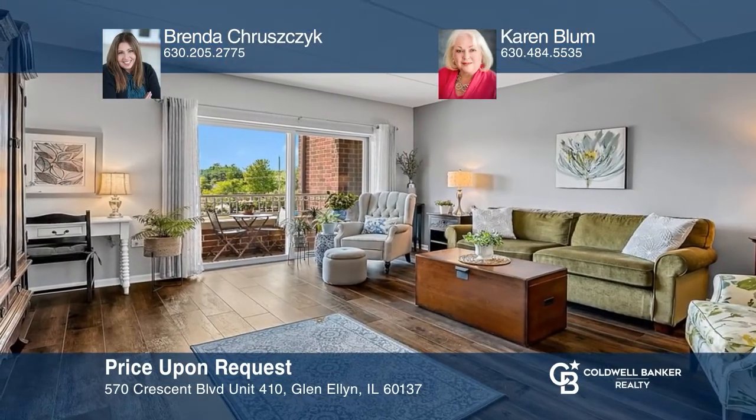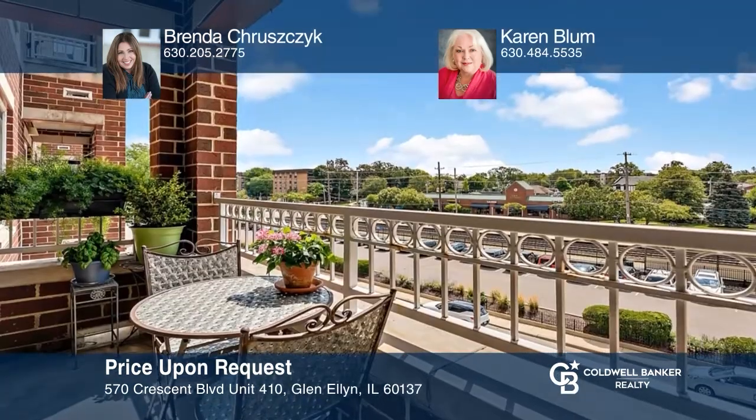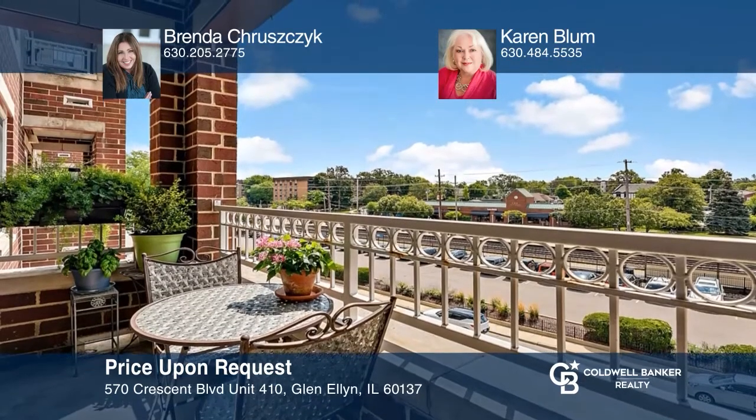Welcome to this rarely available one-bedroom condo with modern finishes in the Glenstone building. The kitchen features endless cabinet space, granite countertops, and stainless steel appliances. The living room is set off by large patio doors for plenty of natural light. Relaxation awaits on your private balcony. For more info, contact Brenda Kruzak-Bloom and Karen Bloom.